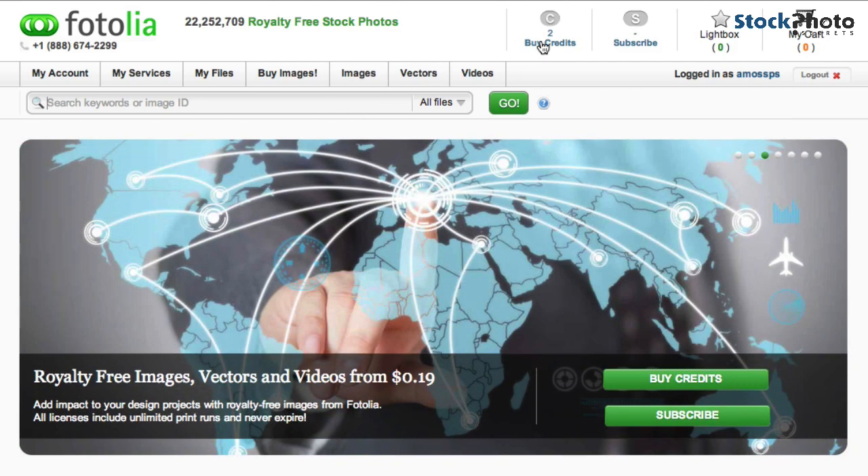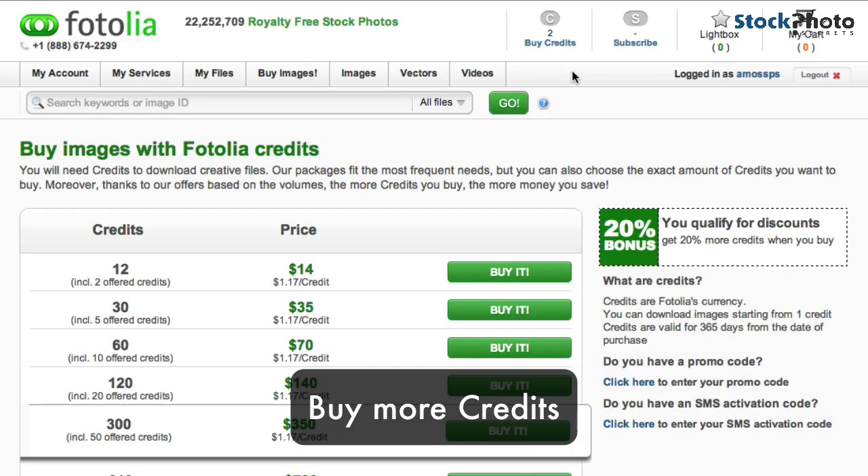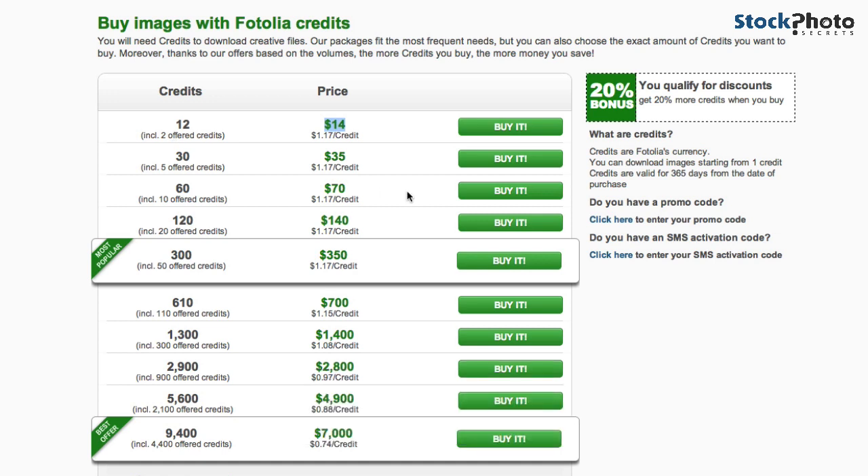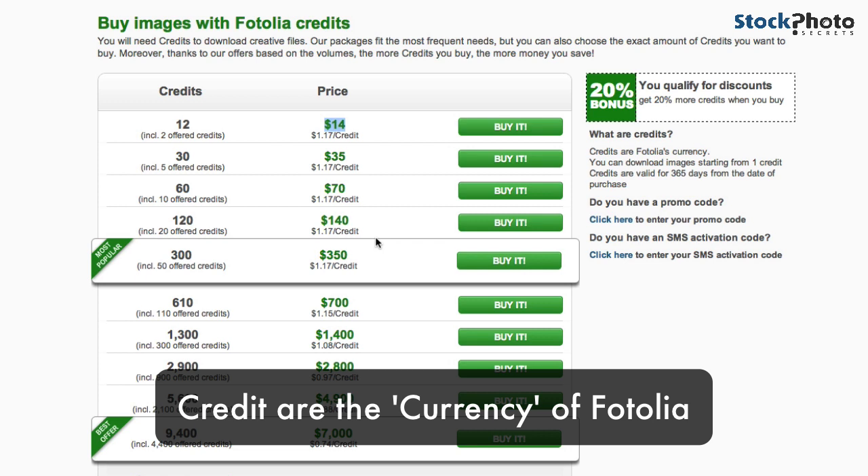Now I'll show you how to buy more credits quickly. Click on 'Buy Credits' and you'll see that for $14 you get about 12 credits, which is fairly cheap. If you spend more money, you get a lower price per credit. Credits are the currency that Fotolia uses for downloading images.